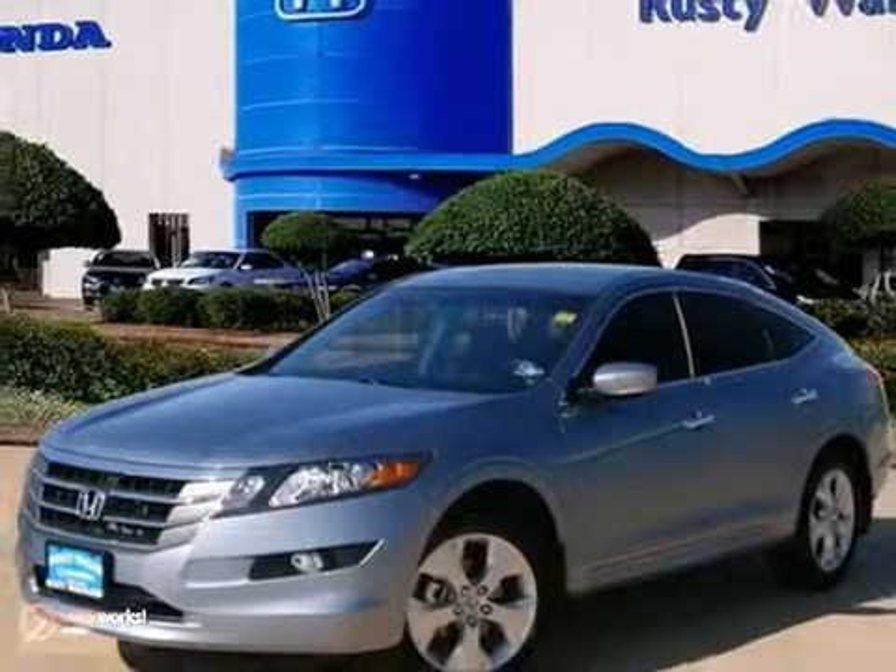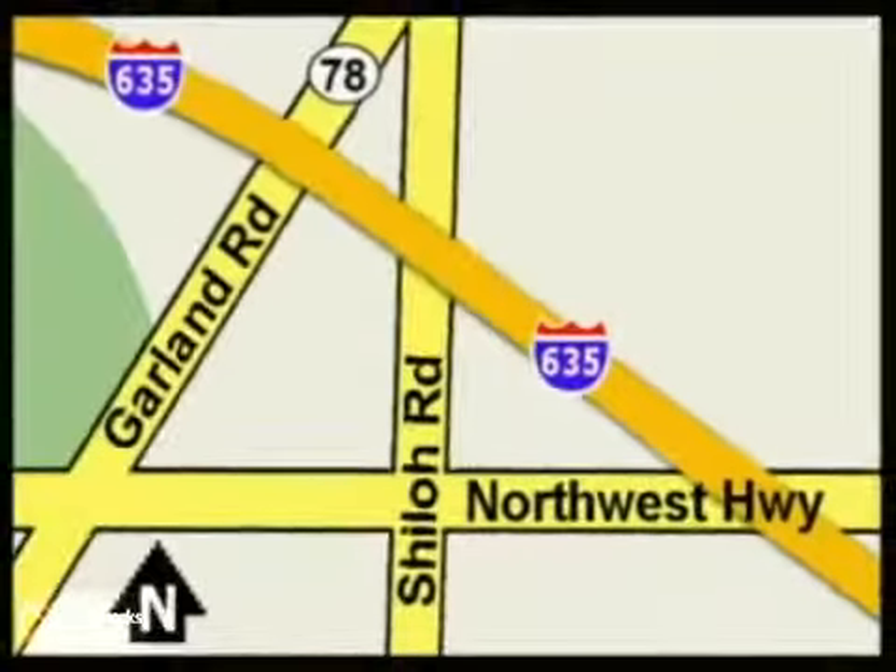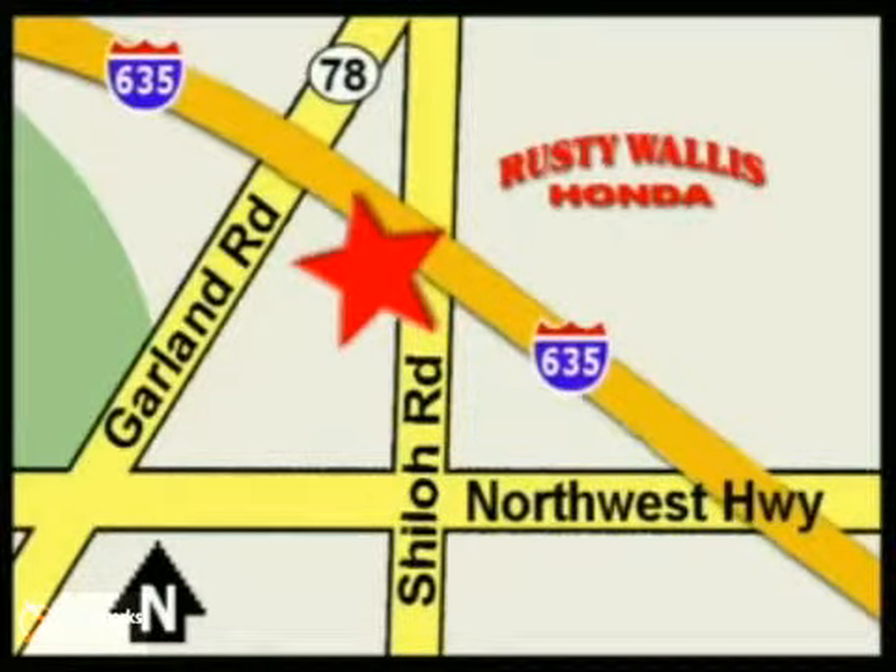Come on in for a test drive today at Rusty Wallace Honda. Our primary goal is to satisfy our customers. Stop in today — we're easy to find just off I-635 at Shiloh Road.